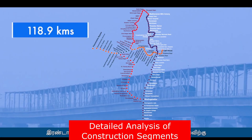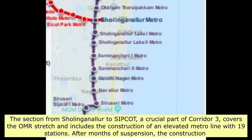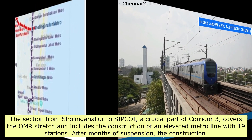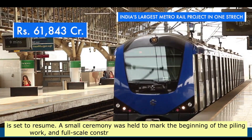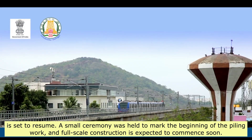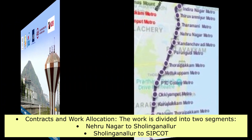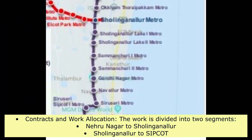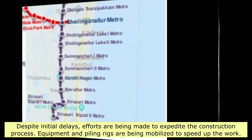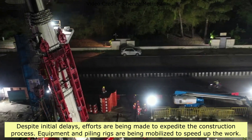The section from Sholinganallur to Sipcot, a crucial part of Corridor 3, covers the OMR stretch and includes the construction of an elevated metro line with 19 stations. After months of suspension, construction is set to resume — a small ceremony was held to mark the beginning of piling work, and full-scale construction is expected to commence soon. The work is divided into two segments: Nehru Nagar to Sholinganallur, and Sholinganallur to Sipcot. Despite initial delays, efforts are being made to expedite construction, and piling rigs are being mobilized.